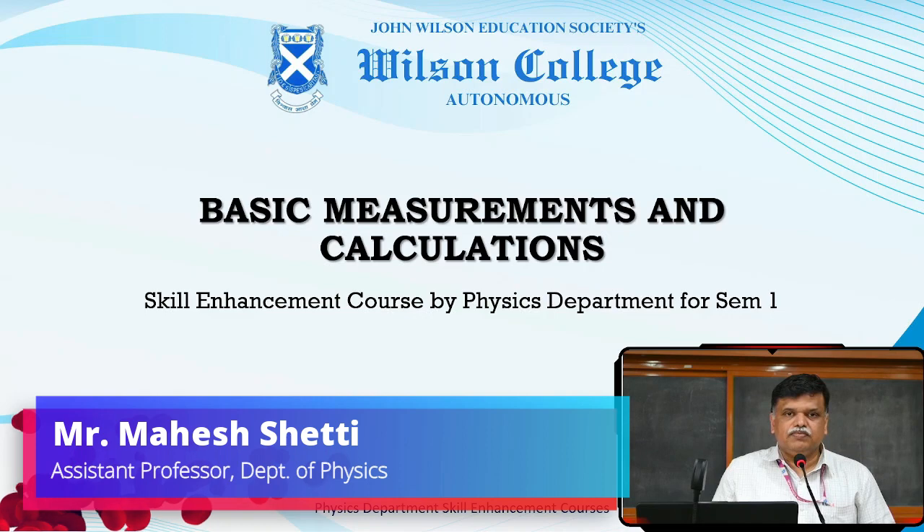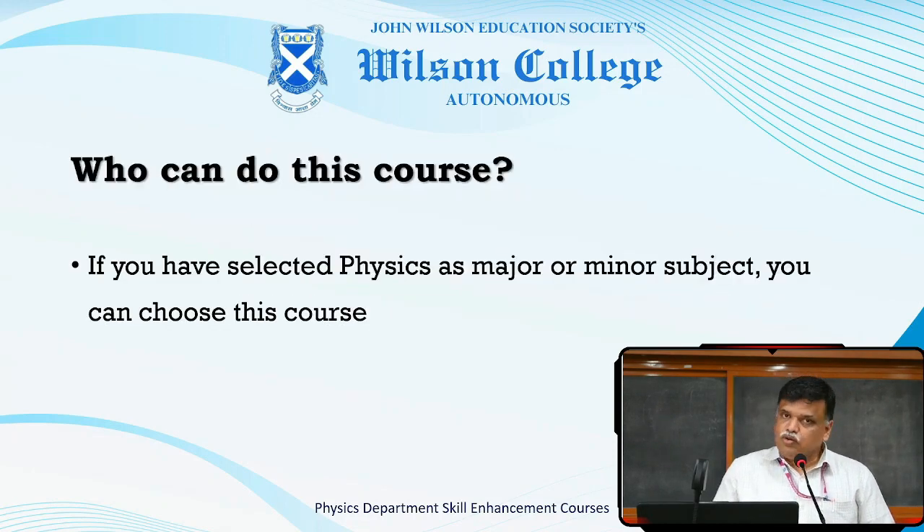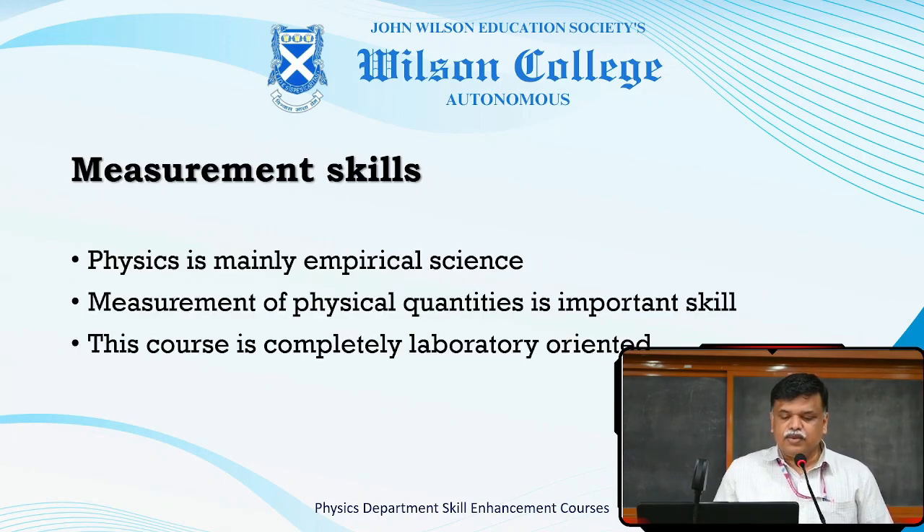Hello students. I am Mahesh Shetty from the Physics Department, introducing here the skill enhancement courses offered by the Physics Department. In the first semester, the skill enhancement course is Basic Measurement and Calculations. The course can be done by physics students who are taking physics as a major or minor subject. Physics being mainly an empirical science, experiments become an essential part, and this course is completely laboratory oriented.